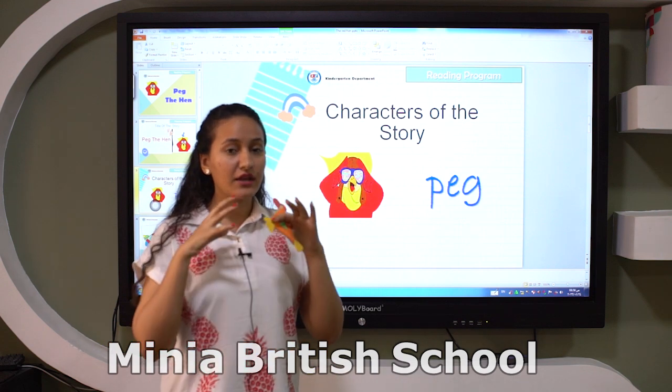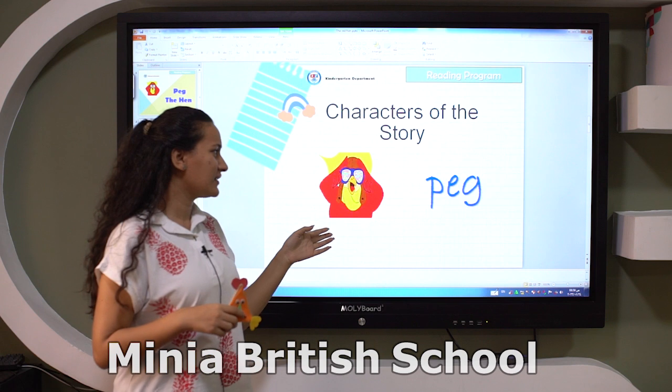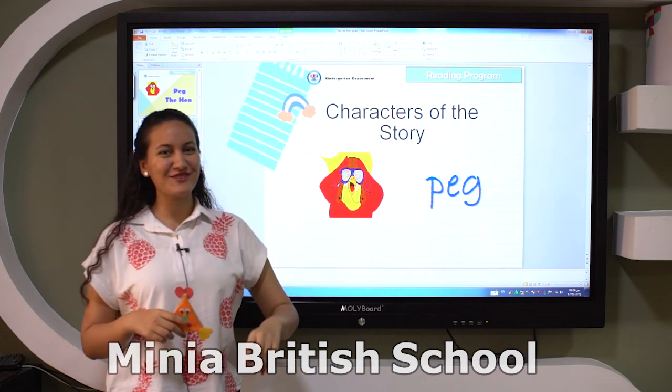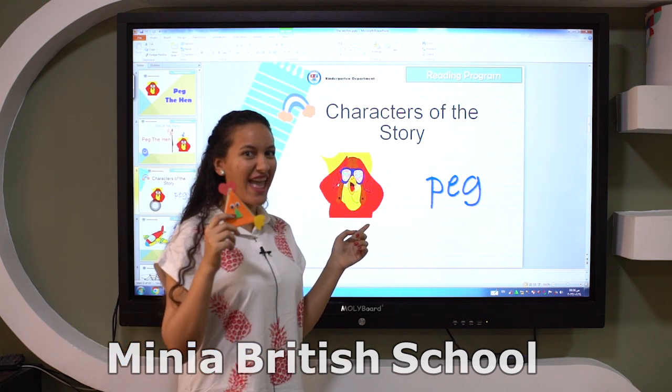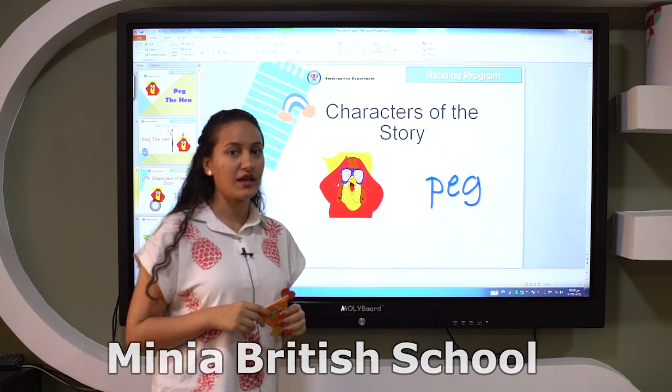You know that in every story we have characters. So here, how many characters do we have? We have only one. Excellent. What is the name of the hen? Peg.